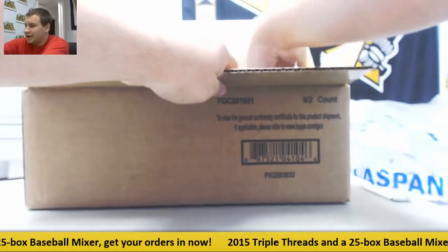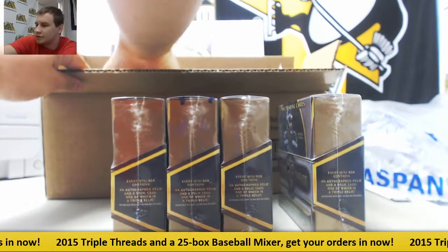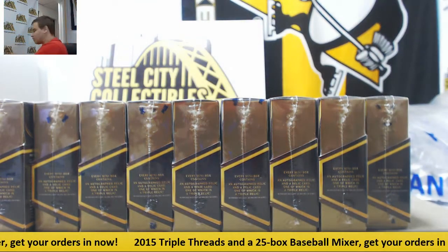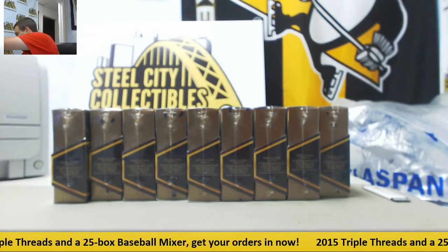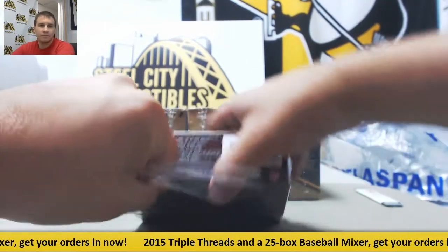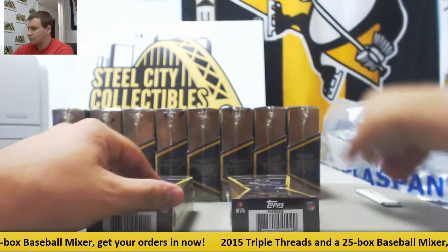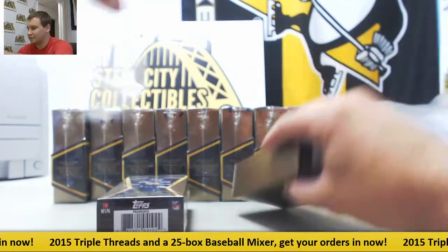Alright, we've got nine boxes of Triple Threads. Let's start off with box number one. Two mini boxes per box, two hits per mini box — we're going to get 36 hits here.